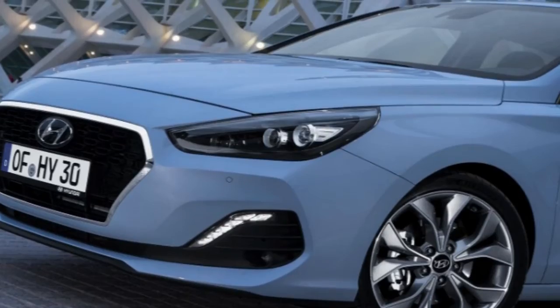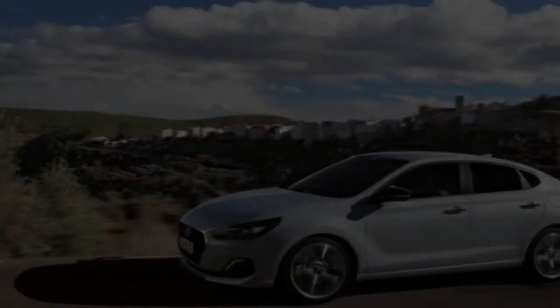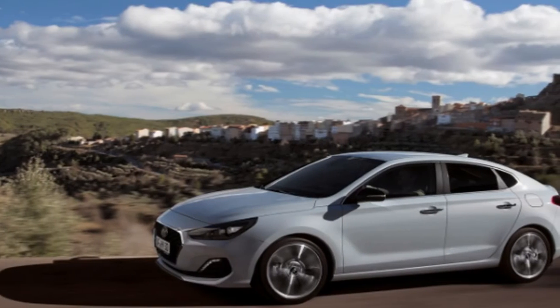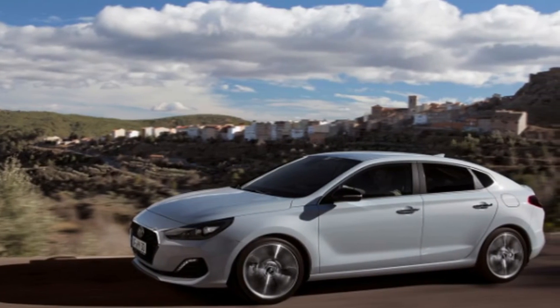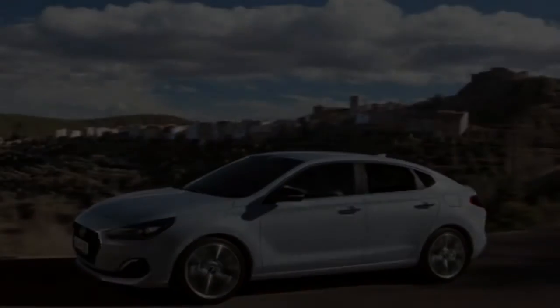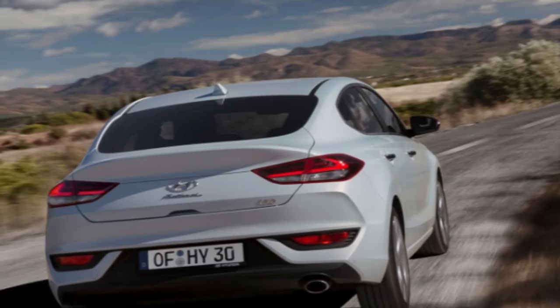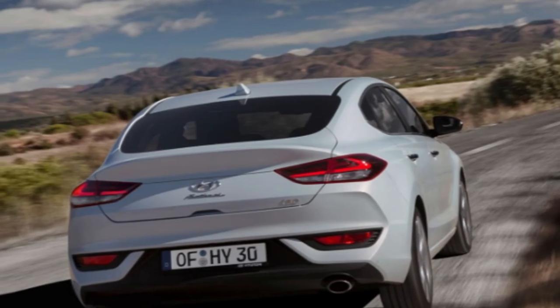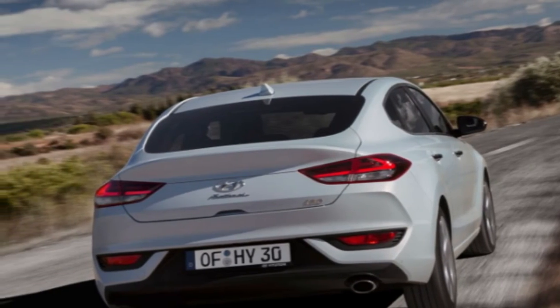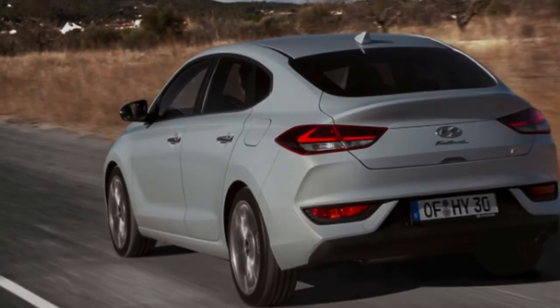We also sampled the 138bhp 1.4 turbo petrol bolted to a twin-clutch auto and found this a far less inspiring proposition. The extra weight of the additional cylinder and the extra parts in the gearbox means it feels far heavier and hence less eager to change direction in quite the same agile fashion. Ride quality is well judged, with the 17-inch wheels on our car matched impressively to the damping. You get 18s on the 1.4, and they make things a little spikier.